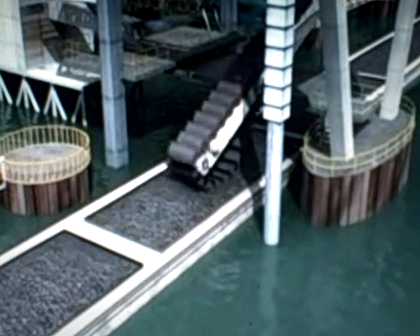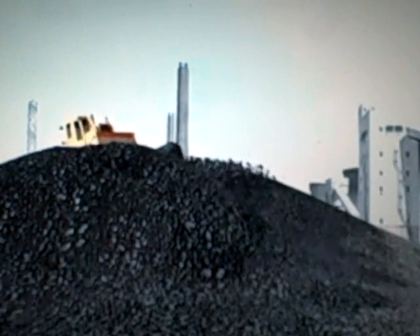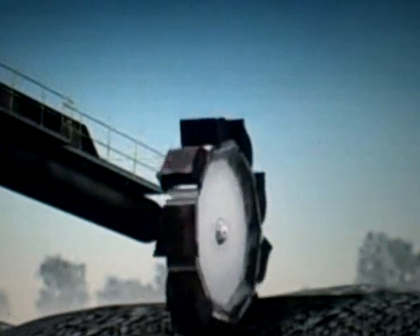Each barge delivers 1,500 tons of coal, enough to keep the plant running for a couple of hours. The plant uses about 21,000 tons of coal each day, so over a million tons of coal is stockpiled next to the plant.